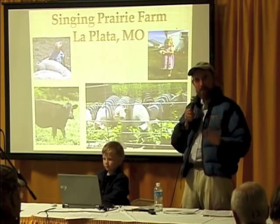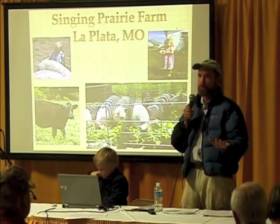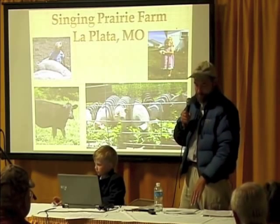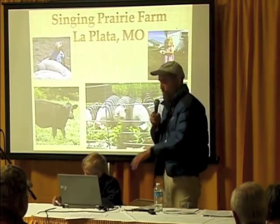Two groups of chickens, both on the same cultivated food plot pasture. One is getting fed chicken feed, the other is getting wheat.